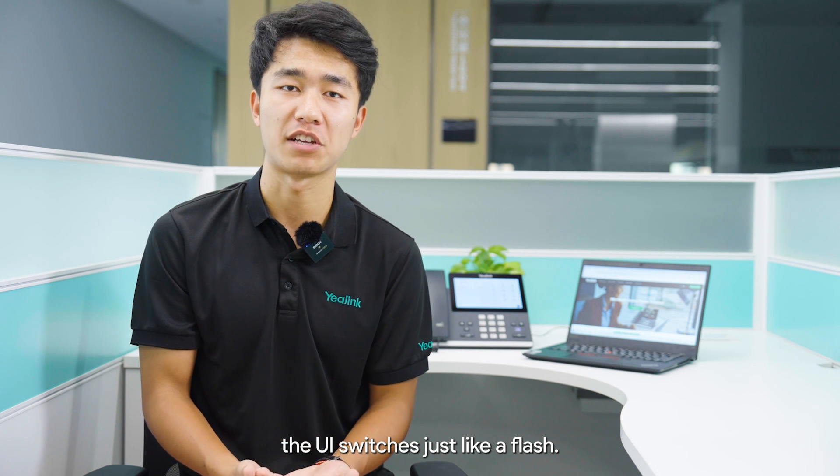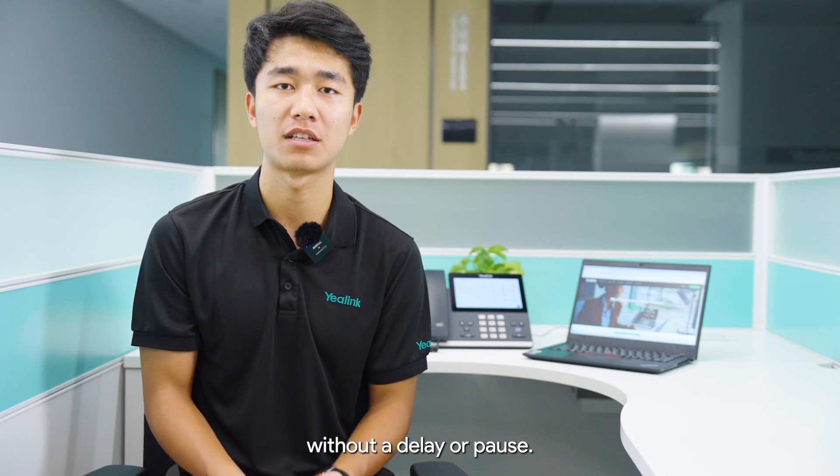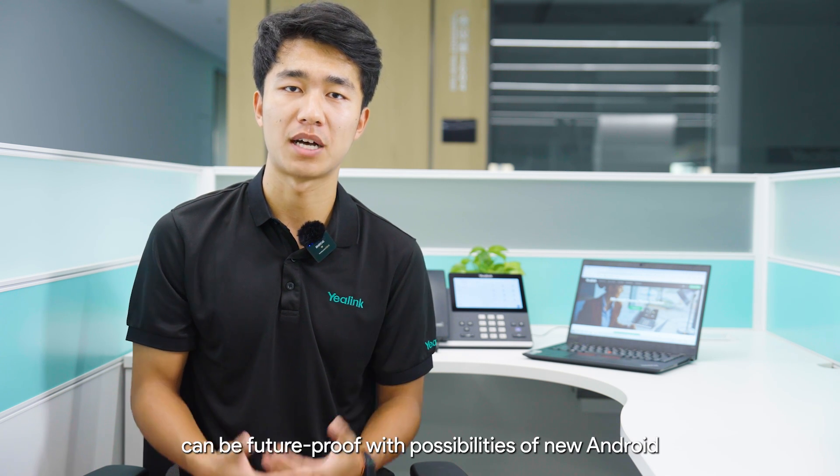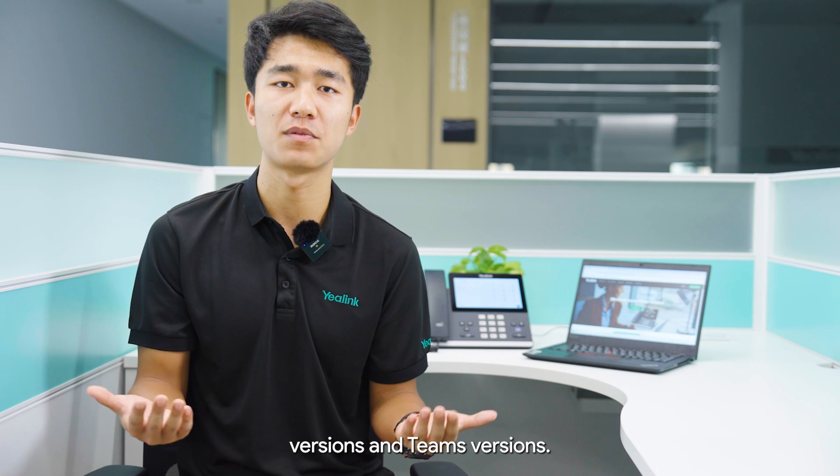In case of meeting join, the UI switches just like a flash — you can quickly jump into a meeting without any delay or pause. Such a smooth experience can be future-proofed with the possibility of new Android versions and Teams versions.